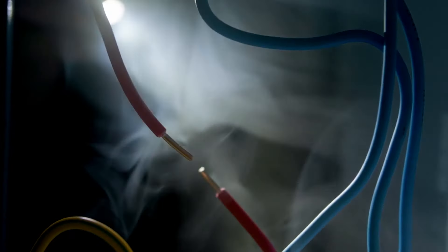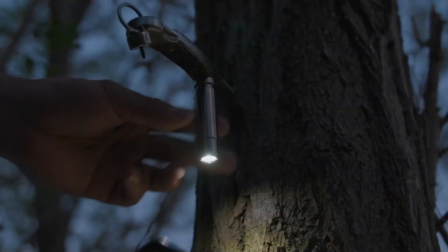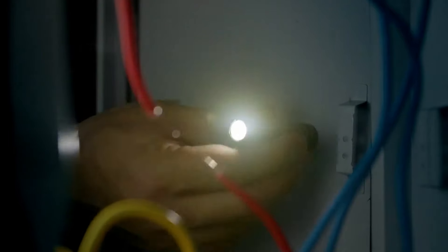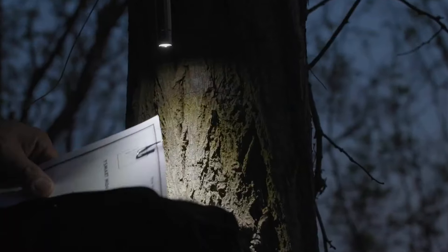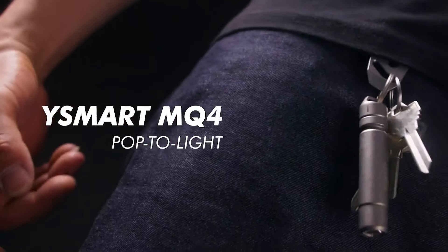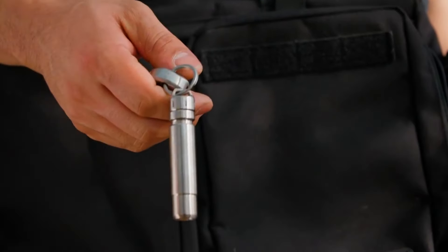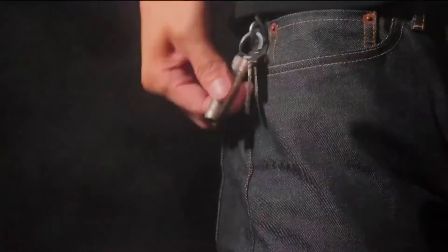You can attach it to your belt loop for easy access. Despite being so small, it has an output of 150 lumens. It provides strong, consistent light for up to two hours and is made with aerospace aluminum or grade 5 titanium, offering a long-lasting Cree XPG-3 bulb. The flashlight costs $110.